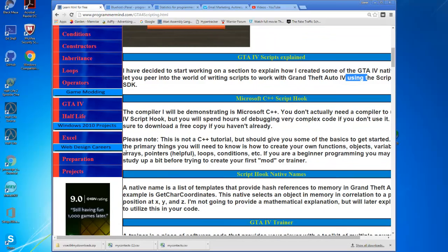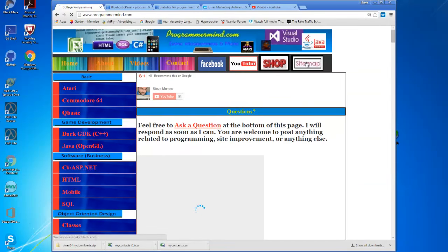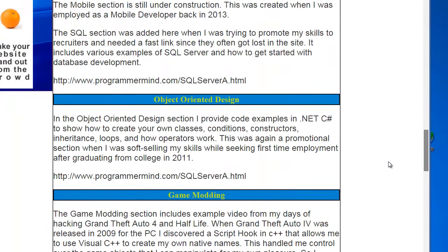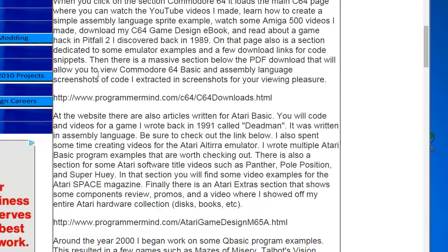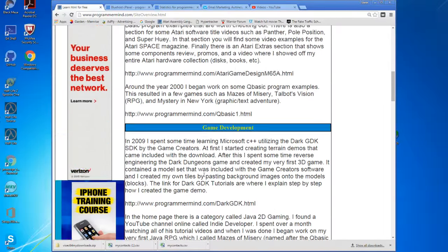That's pretty much what I'm going to leave at in this video — everything else is just what's already been on here. The whole idea of this video was just to show you that stuff. I've also got a sitemap here — if you click on this it explains all the sections I've been utilizing step by step, broken down into these menus: Basic, Game Development, Software Business, and so on. I hope you guys enjoyed this video. Thanks for watching, and have a good day.